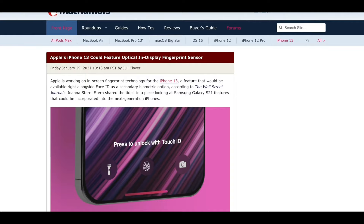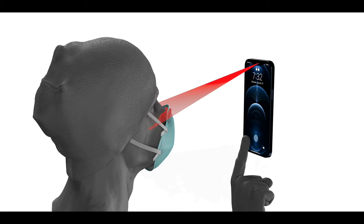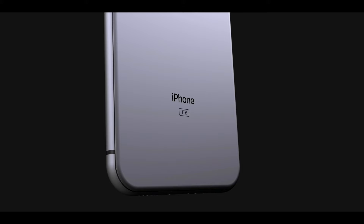Most recently, the Wall Street Journal corroborated an earlier report saying yes, Apple is trying to bring Touch ID to the iPhone 13 and testing multiple versions. The one they're likely to go with is optical fingerprint scanning. They explain ultrasonic is the better and newer technology — it works better with wet fingers — but optical has better reliability overall and is cheaper, so that's the one Apple is likely to go with.